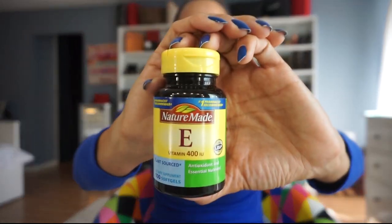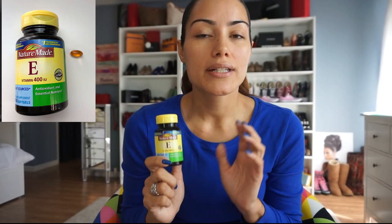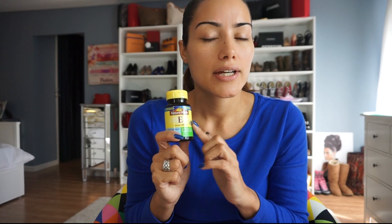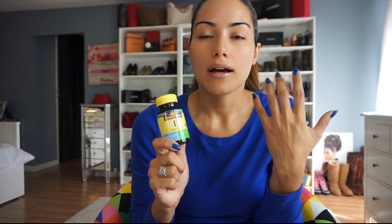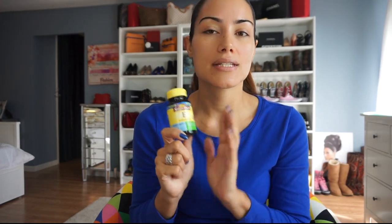The third one I take is Vitamin E, for two reasons. First, for health — on days when I don't eat fruits and vegetables with antioxidants, like on a cheat day, taking Vitamin E helps replace those nutrients. Second, Vitamin E is great for your skin: it gives you a great glow and helps with wrinkles. I highly recommend taking Vitamin E.